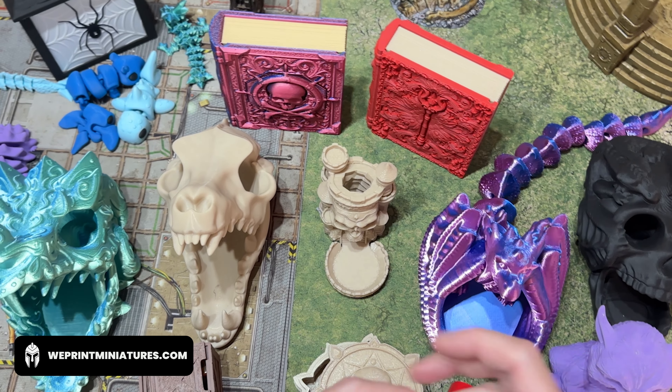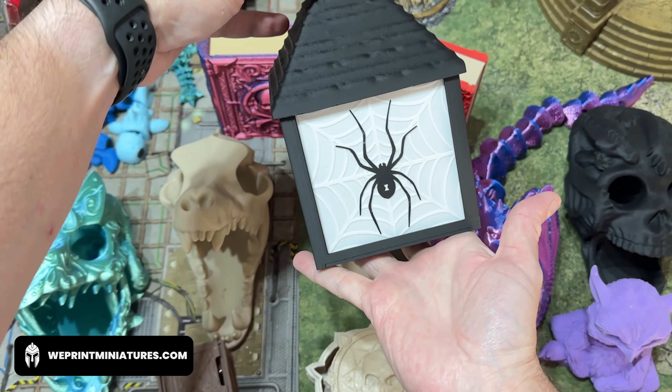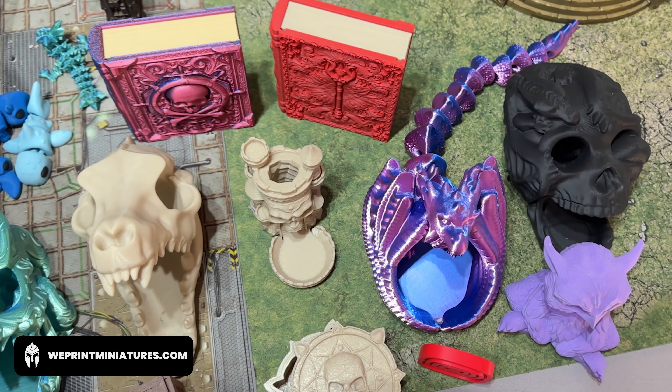If you're the kind of person who likes to tell a nice narrative on your tabletop, you might also like some of our props. This fantastic lantern lights up with a small LED tea light and again adds just a little bit of pizzazz to your games night.